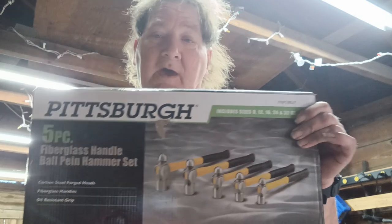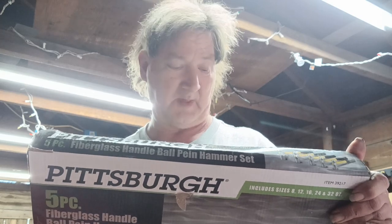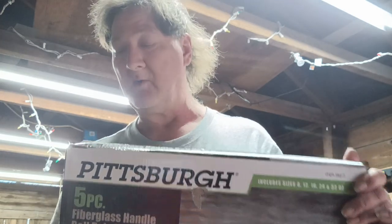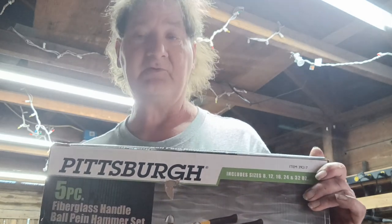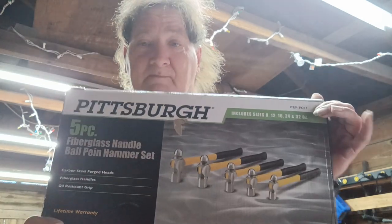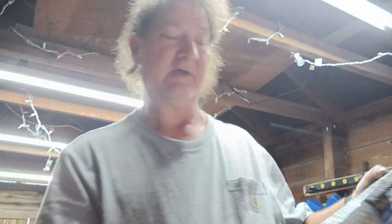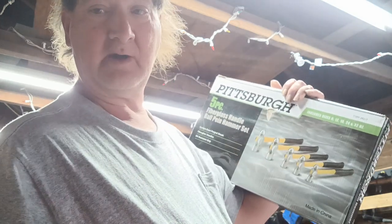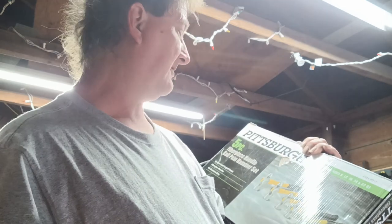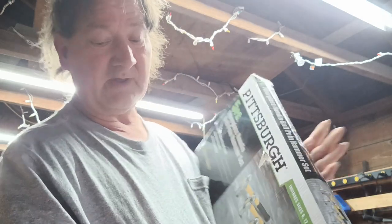I've also been needing a good set of hammers and I wasn't going to pass them up. I got a five-piece hammer set — the 8, 12, 16, 24, and 32 ounce ball-peen hammers. They are fiberglass, and hey, lifetime warranty, I'm not going to complain.